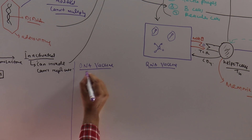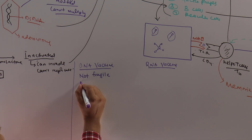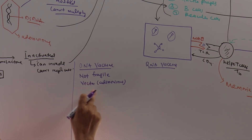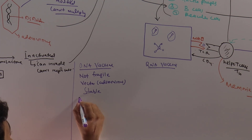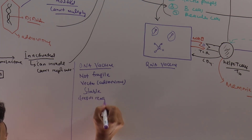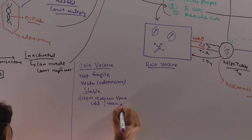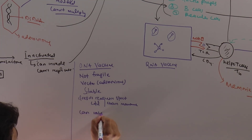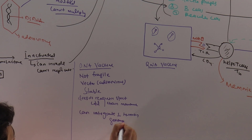DNA vaccines are not fragile because they are carried within a vector — in this case an adenovirus — which has a strong coating. So DNA vaccines are very stable, and that is the reason they do not require strict cold chain maintenance. However, the problem is that because it is DNA, it can potentially integrate with the human genome. Studies have found that this is not generally the case, but there is a theoretical risk.